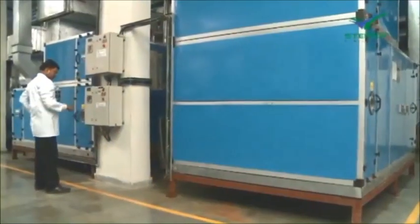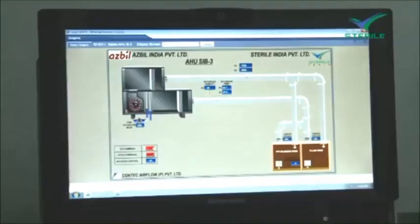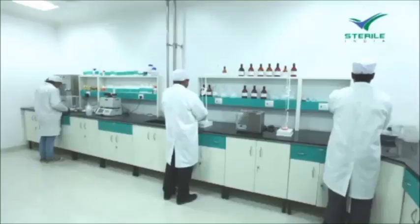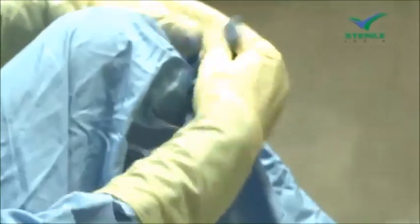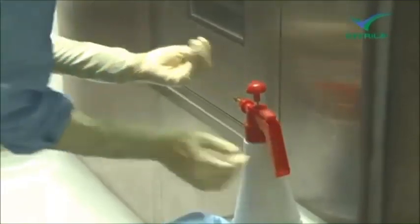Our plant is equipped with the latest building management system from Asville, Japan, providing automatic maintenance of room conditions by monitoring and stabilizing relative humidity, temperature, and pressure. The company follows stringent qualitative processes to maintain the cleanest work environment, ensuring high quality products.